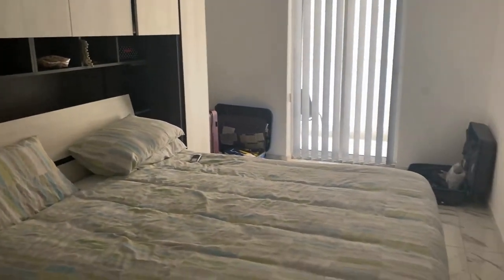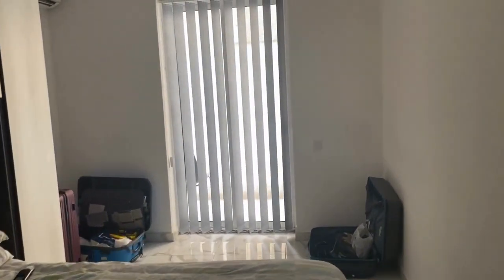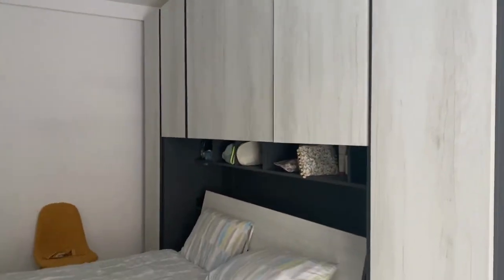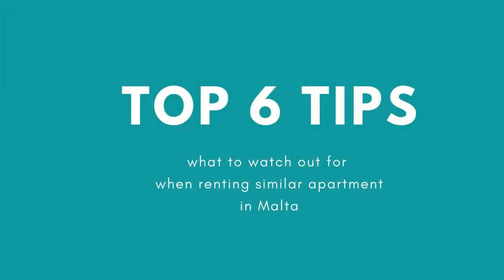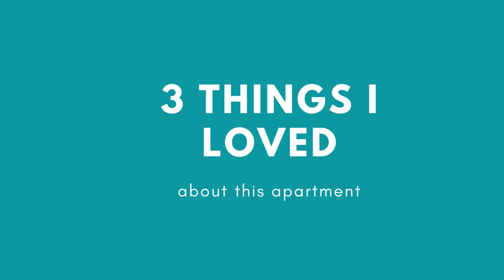You can also enter the terrace from both bedrooms. And now we come to the end of the tour. Earlier in the video I said I will share with you my top six tips — what to watch out for when renting a similar apartment in Malta. I divided this into three things I loved about this apartment — I'll start from the positives.